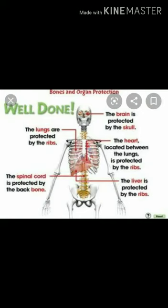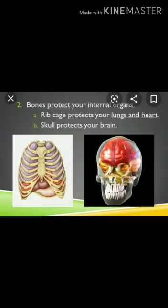They also protect the internal organs of our body. The ribcage protects our lungs and heart, and the skull protects our brain.